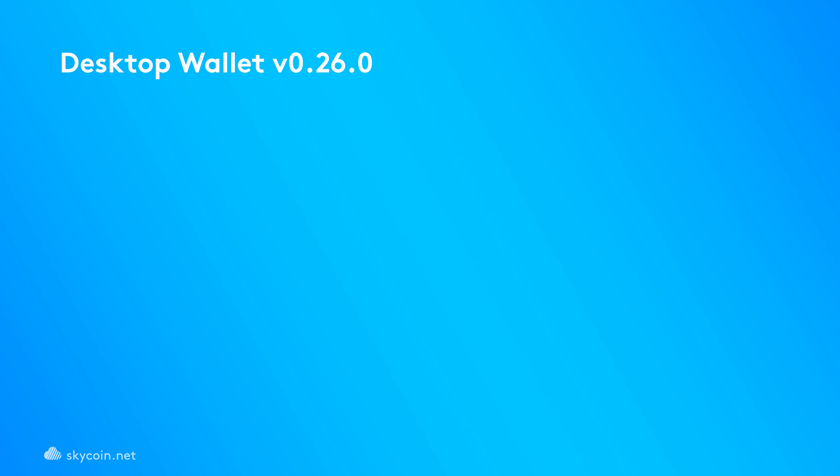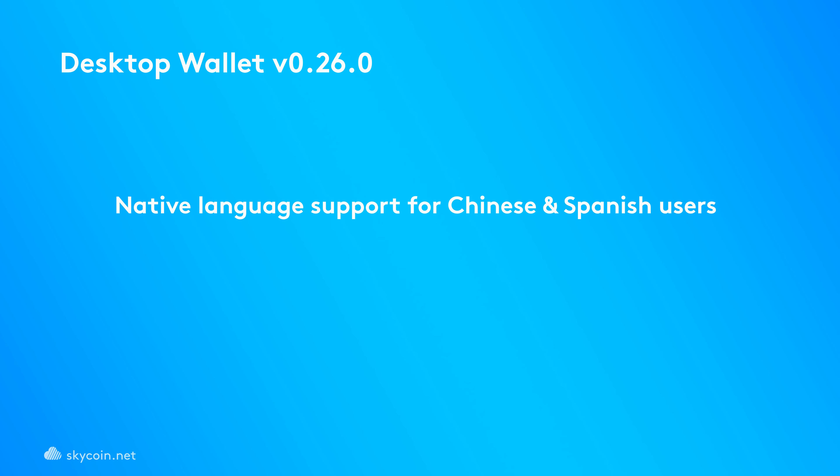The wallet has also been updated to bring native language support to our Chinese and Spanish users. This expands SkyCoin's reach significantly to include a billion potential Chinese users, as well as a half a billion potential users from South America.